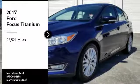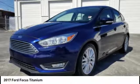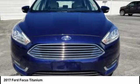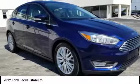Stop by and take a look at the 2017 Focus. Focus has more cool tech, more of what you're looking for, from any point of view — more than meets the eye.